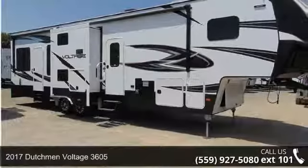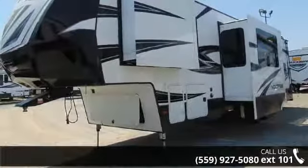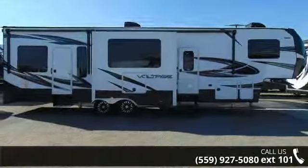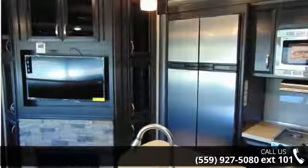Start planning your next trip in this 2017 Dutchman Voltage 3605. This 5th wheel RV achieves maximum convenience and comfort combined with style and durable residential appointments. This unit is perfect for vacationing, adventuring, or just relaxing. Let us put you in the right RV for your needs. Call the dealer now for more information.